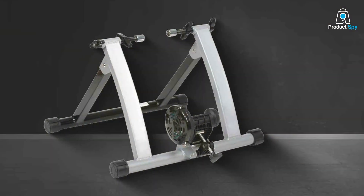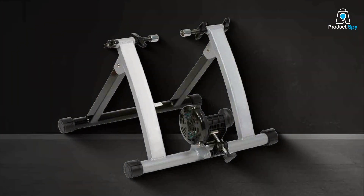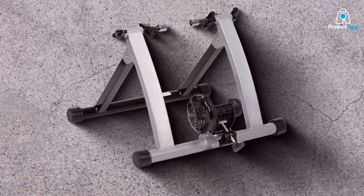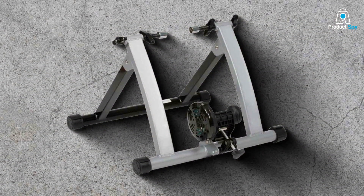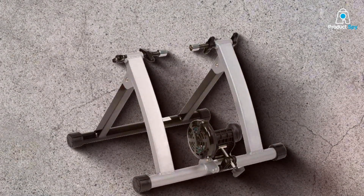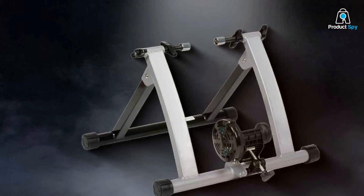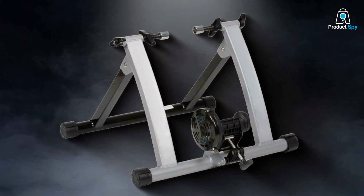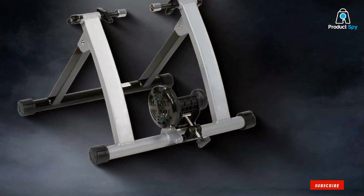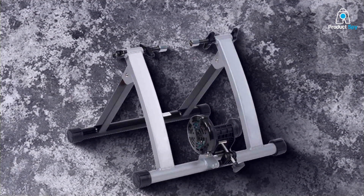In conclusion, staying fit and healthy doesn't have to come with a high price tag. With the right bike trainer, you can enjoy the benefits of cycling indoors regardless of the weather or your budget. Each of the seven bike trainers we've reviewed offers a unique set of features, but all share a common goal: to provide a quality training experience at an affordable price. The best investment you can make is in yourself and your health, so choose the bike trainer that best fits your needs and start pedaling your way to a fitter, healthier you. Thank you for joining us and happy cycling!